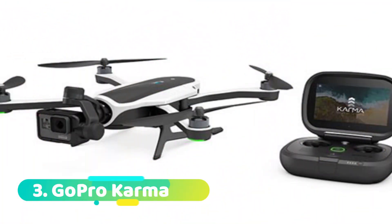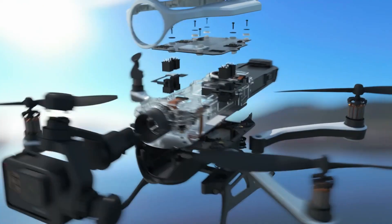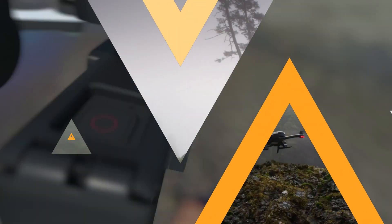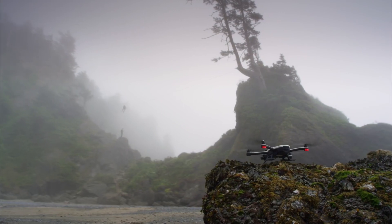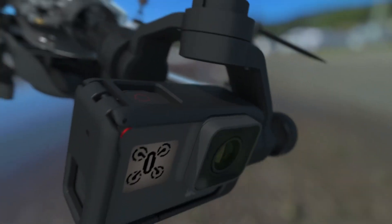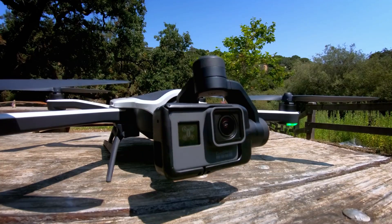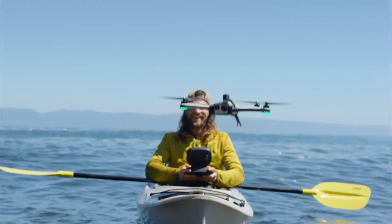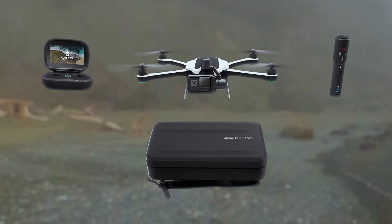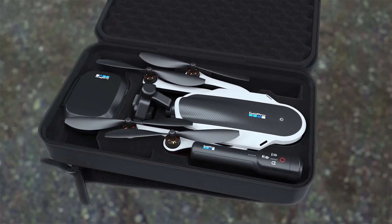Number 3: GoPro Karma. There are few drone cameras that can match the GoPro Karma in terms of quality and features. This camera is beloved by both amateur and professional photographers for its impressive image quality, easy-to-use controls, and versatile design. The Karma is also one of the most user-friendly drone cameras on the market, making it a great choice for those who are new to flying drones. Whether you're looking to capture stunning aerial shots or simply want to have fun with a camera-equipped drone, the GoPro Karma is an excellent option.